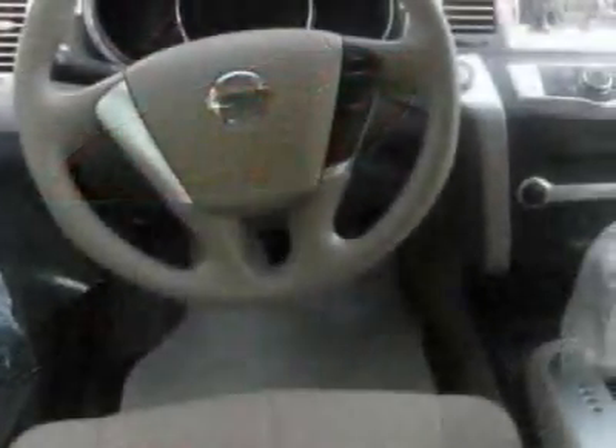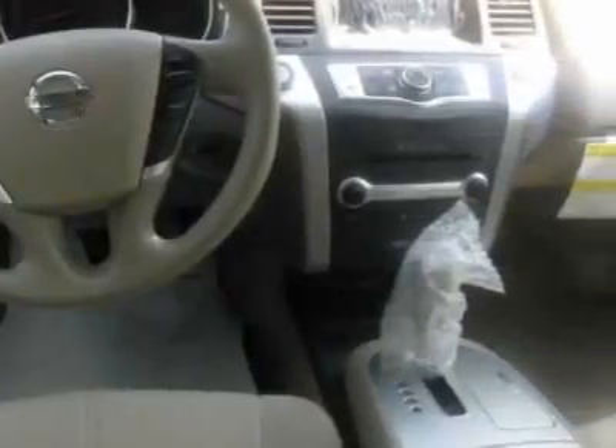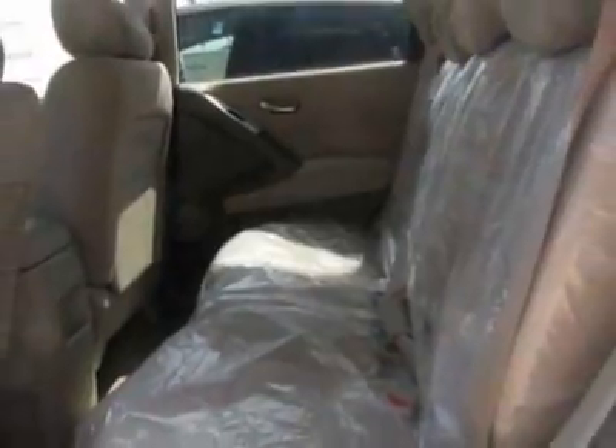This vehicle gets 18 miles per gallon in the city and 23 on the highway. This Murano boasts a 3.5-liter engine and has an automatic transmission.